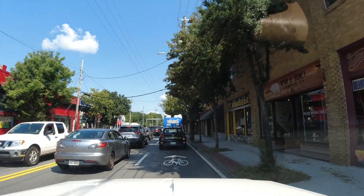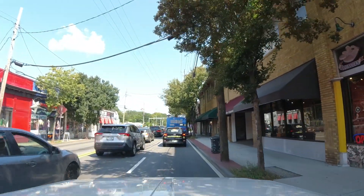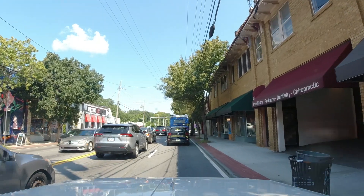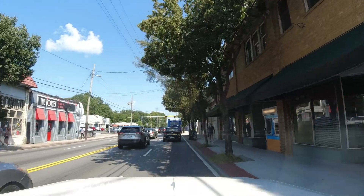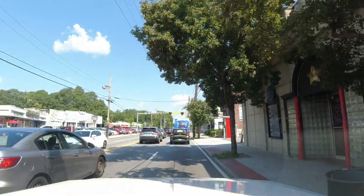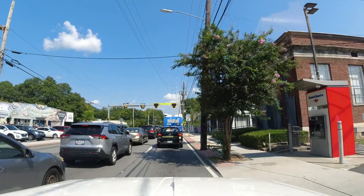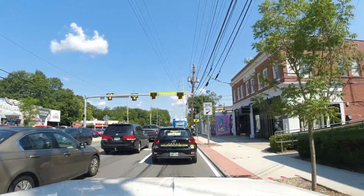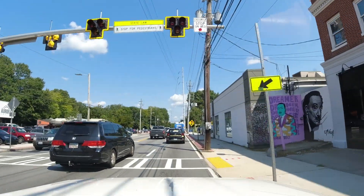That red building — one Sunday morning, I guess 15 years ago, I've got a picture of a red dress in that window right there. Pretty neat picture. Psycho Sisters, Vortex, Junk Man's Daughter. I hadn't been in Junk Man's Daughter in a while, but I bet it'd be a good visit again — I always like going through Junk Man's Daughter.